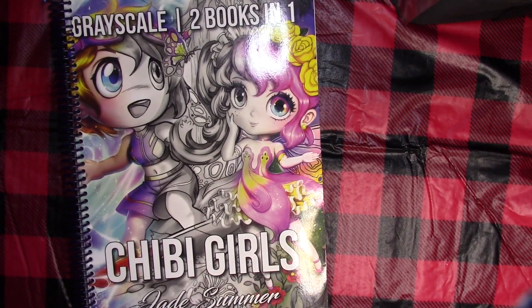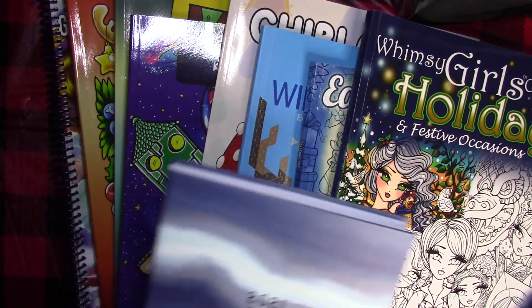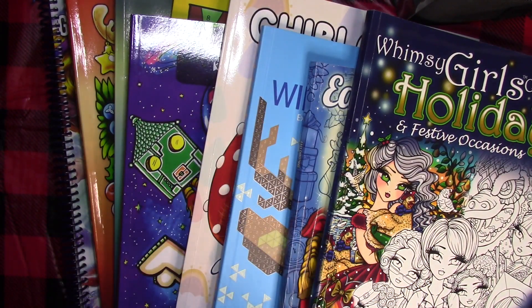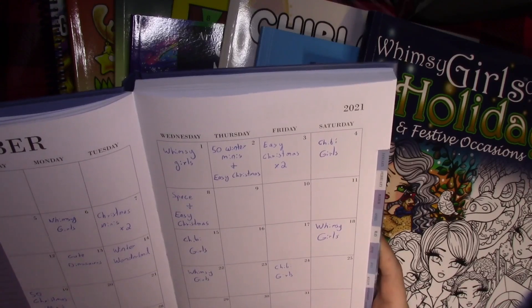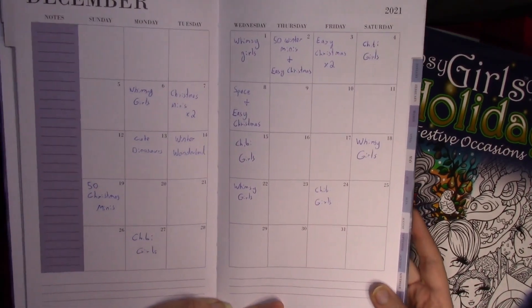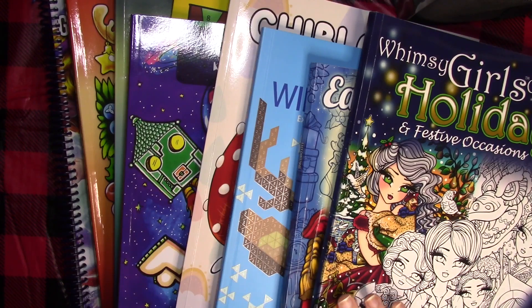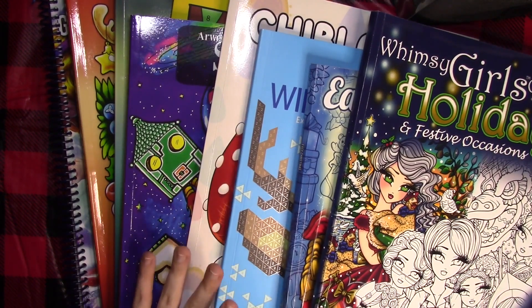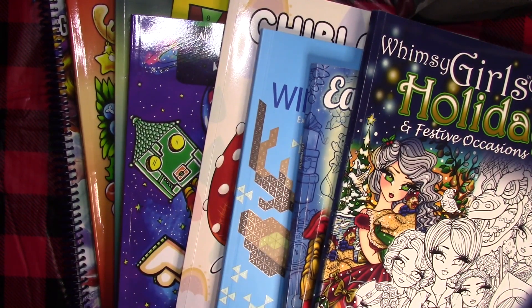Those are all the books I colored this month - quite a wide variety of images! Counting them up: 1, 2, 3... 19 pages, almost 20 pages this month. It's a little slower than previous months, but I did take the end of the year off to do absolutely nothing, not even color, so that makes sense. Thank you guys so much for watching and I hope you enjoyed the video!